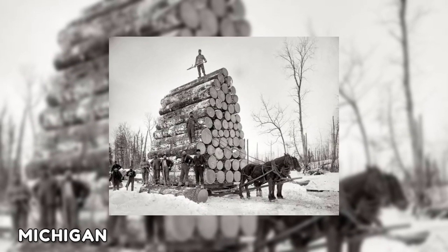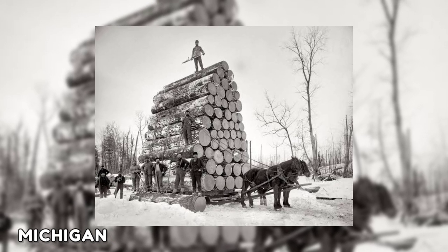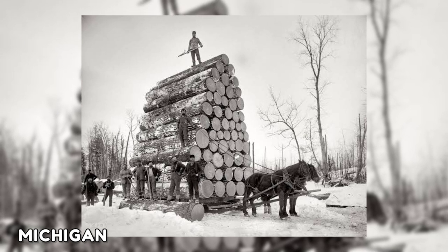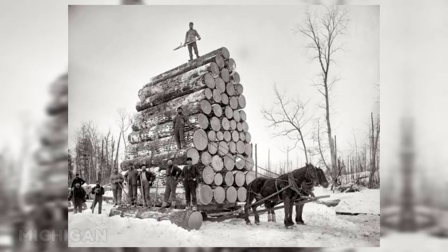This photo shows a sled pulling loads of lumber in 1880, at which point Michigan had become the largest lumber producer in the country. Because carrying logs from the forest wasn't an option, sleds were essential for moving large logs over artificial ice-covered roadways.